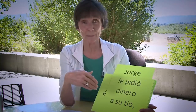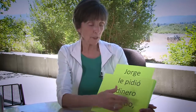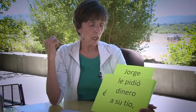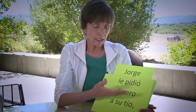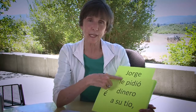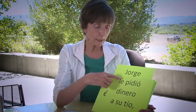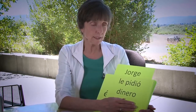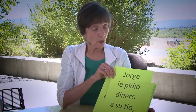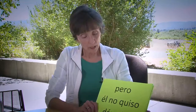Here's an easy example: Jorge le pidió dinero a su tío. This is an indirect object — asking money from his uncle. You have to have this little pronoun le in there; you have to have the actual indirect object repeated with the pronoun. Jorge le pidió dinero a su tío, pero él no quiso dárselo.